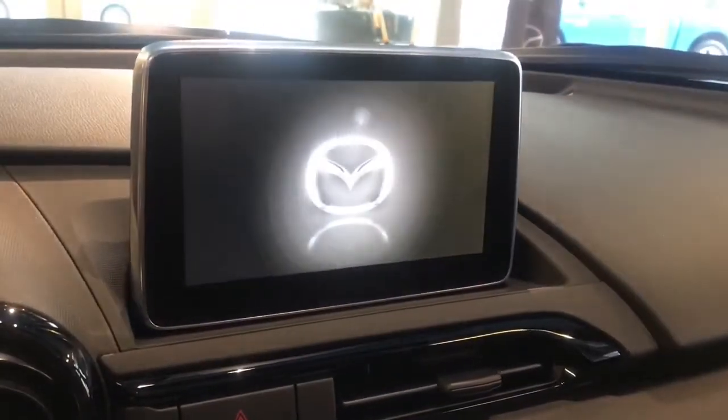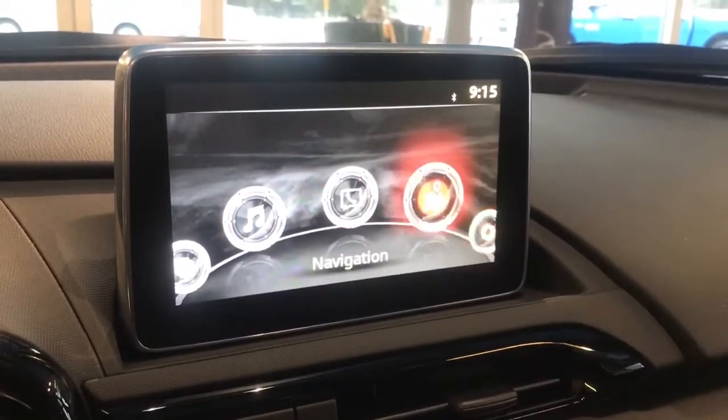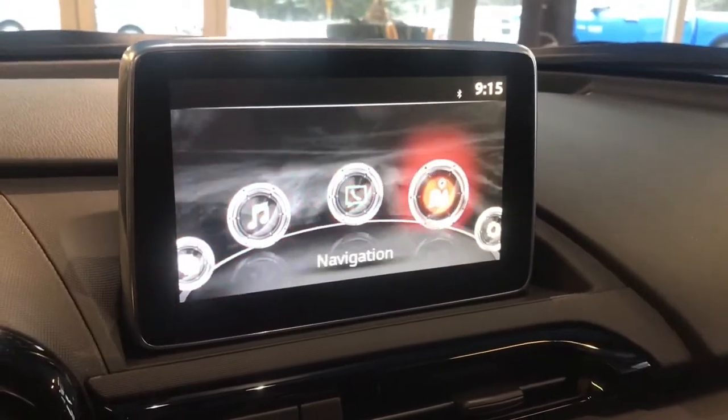You'll also find the Mazda Connect, a 7-inch full-color touchscreen display for all information and music you need while driving.